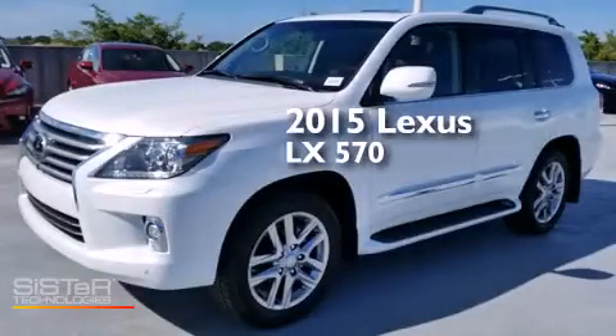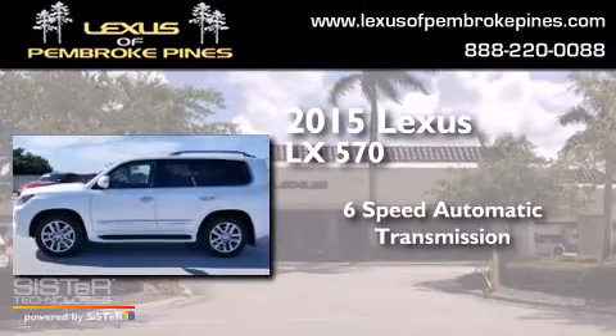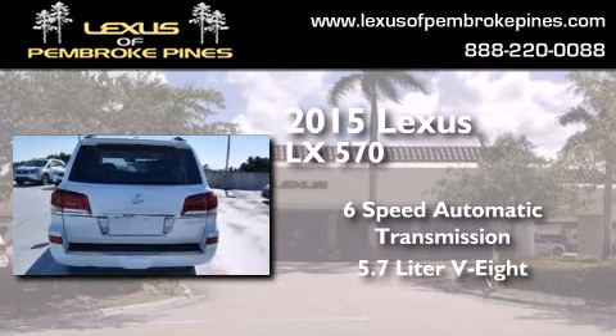This is a brand new 2015 Lexus LX 570. This four-door sedan has a six-speed automatic transmission and a 5.7-liter V8.